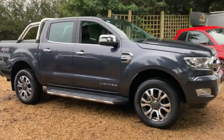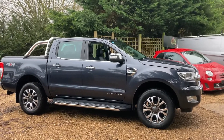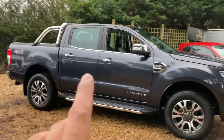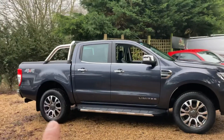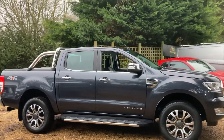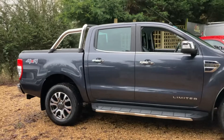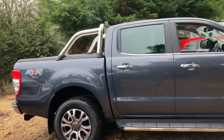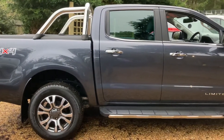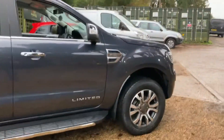Good afternoon guys, welcome back to the channel. Today we've got a 2016 Ford Ranger Limited. Key facts: it's done just over 46,000 miles, two owners from new, full Ford history up until 2019 — it had three services with Ford basically — and then it's going to have an independent service now. This is absolutely immaculate; whoever gets this is going to be very happy.